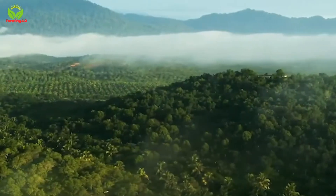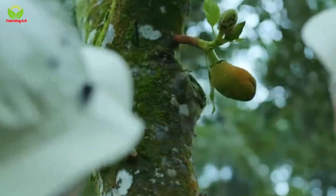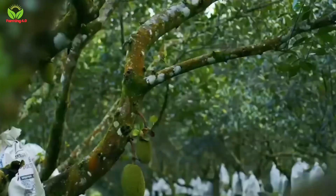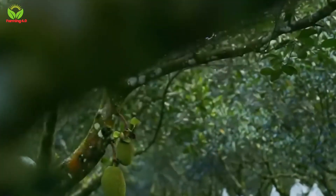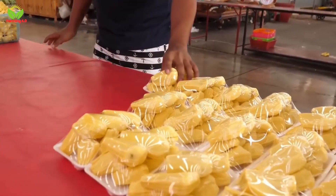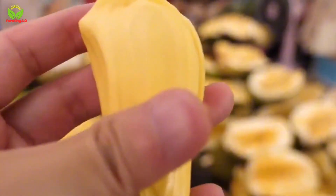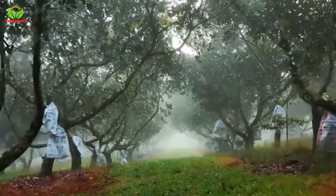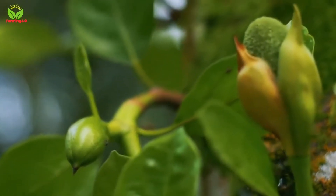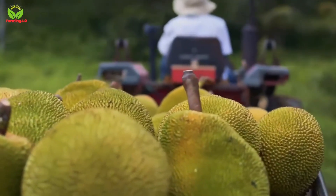In conclusion, the journey of jackfruit from seed to dried snack is a testament to the hard work, innovation and passion of Thai farmers. Their commitment to sustainable farming practices and high-quality production ensures that the world can continue to enjoy the unique taste of Thai jackfruit. Whether consumed fresh, dried, or as part of a street food experience, jackfruit remains a symbol of Thailand's agricultural excellence and cultural richness. This incredible journey is not just about growing a fruit — it's about cultivating a legacy of craftsmanship, sustainability and tradition that will undoubtedly inspire future generations.